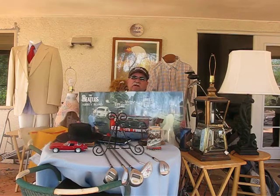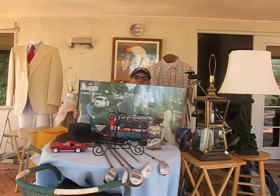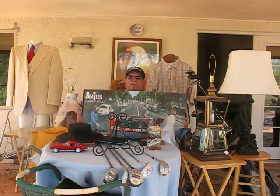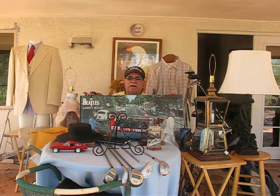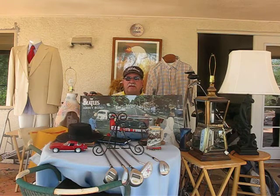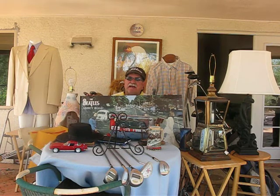I wanted to show you what I got at a deal. Here's Abbey Road, the Beatles. Beautiful poster. Got it for a buck, and we'll put it on eBay. What I'll do with this one is take the poster off the board and roll it and send it in a rolled container, because it's a hassle to send prints.